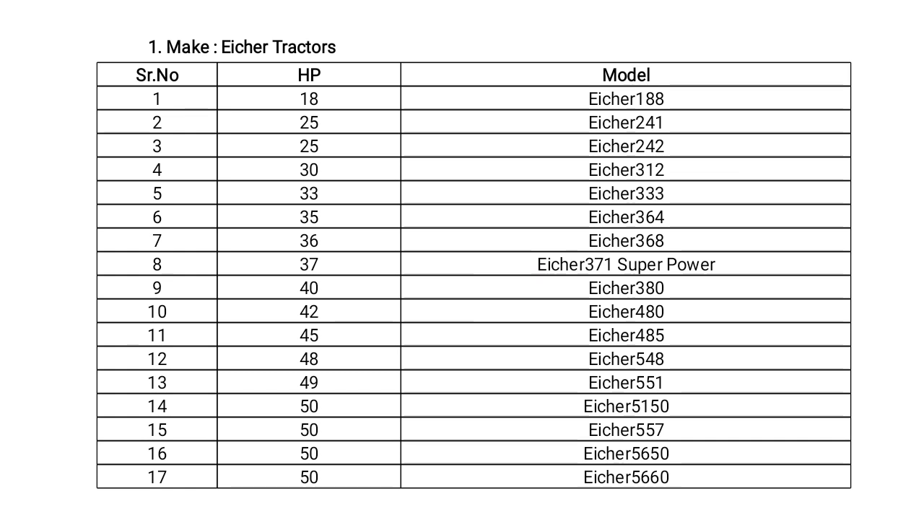You can see Eicher tractors has different types of models as per HP: 25, 30, 33, 35 HP up to 50 HP. It has different models like HR 188, HR 242, HR 241, HR 242, HR 312, HR 333, HR 364, and the highest HP is 50 HP with model HR 5660.